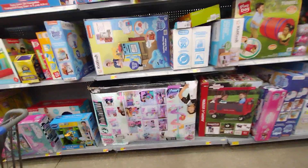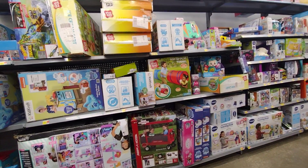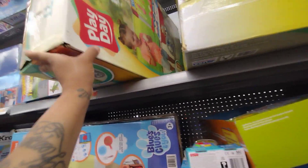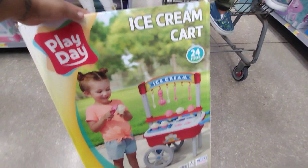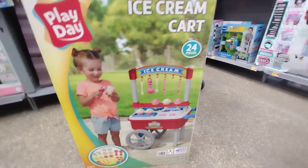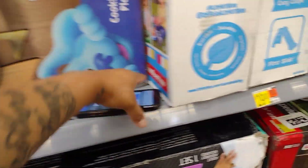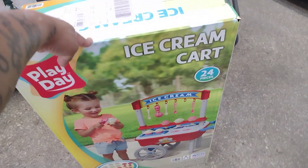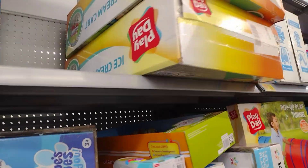I'm looking at all of this trying to find anything to do with summer. I found this big box — it's an ice cream set, Play Day brand. I showed it in a previous video when it was more expensive. It's a summer ice cream cart with 24 pieces. Scanning it now — this one is ringing up for $19. Not bad for the whole ice cream set. Hopefully they mark it lower, but it's $19.